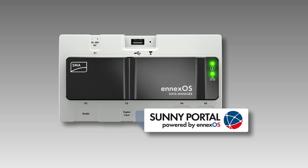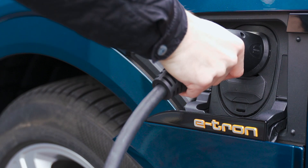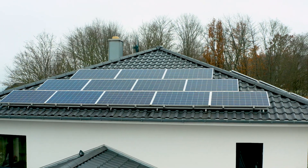The SMA Data Manager M-Lite ensures that you charge your vehicle intelligently by using clean solar power directly from your own roof.